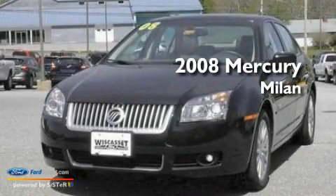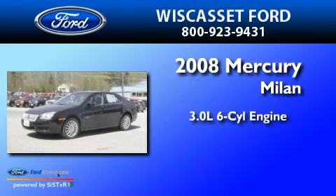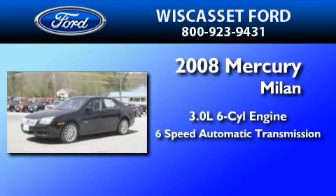This is a 2008 Mercury Milan. It features a 3.0-liter six-cylinder engine and a six-speed automatic transmission.